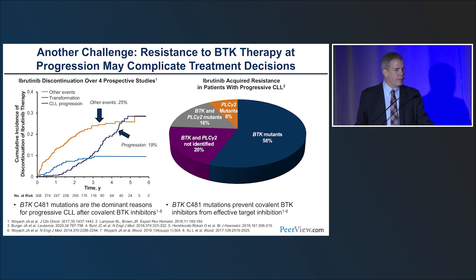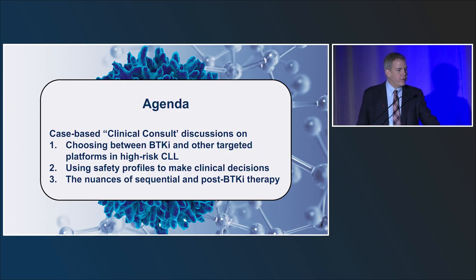Resistance is coming up, which we'll discuss toward the end of the session. With that in mind, we've organized case-based clinical discussions on how to choose the BTK inhibitor or other targeted therapies in CLL. For most patients, we believe this is the best approach for virtually all settings, using the safety profiles of the different drugs — whether BTK inhibitors or venetoclax — to pick the best therapy, and then navigating what to do when the first choice doesn't work.